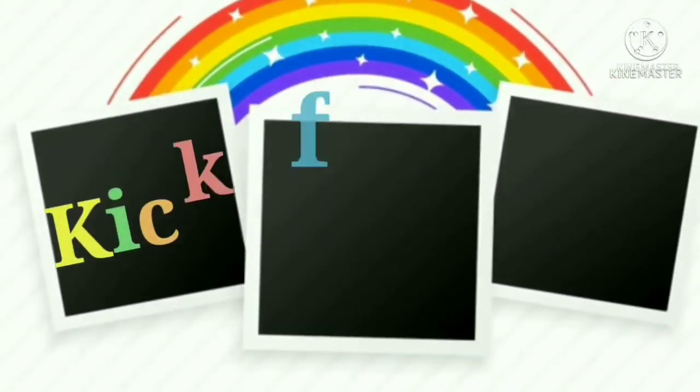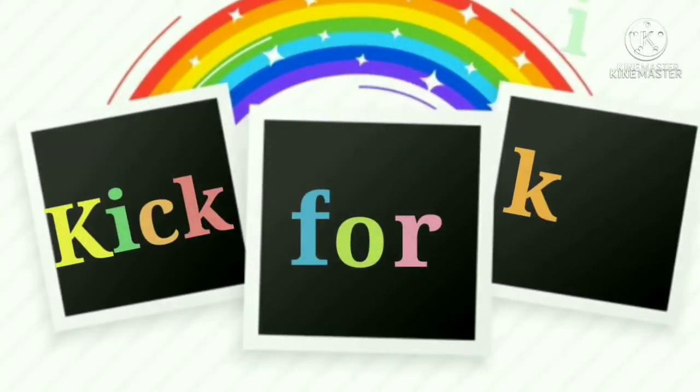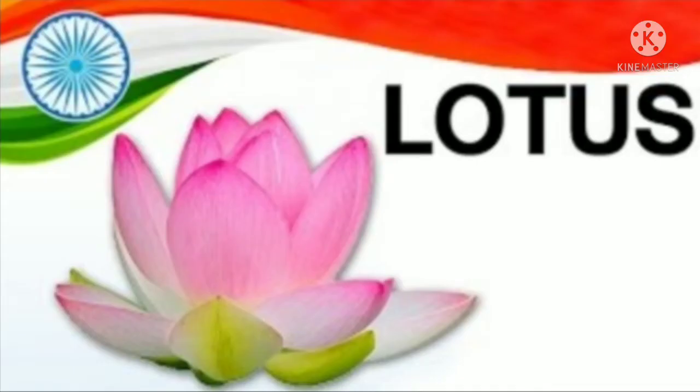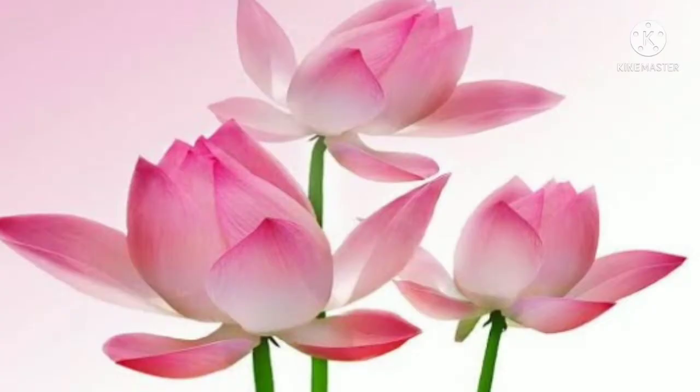Hello, Batcho! Pyaare Batcho! Welcome to the Kick 4 Kids Classes! Today we will learn about our national flower. Our national flower is lotus. Let's get started.